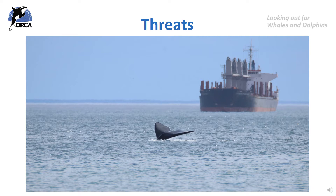Let's take a look at some of those human-made threats and why they are a problem for whales and dolphins. We will be looking at noise pollution, ship strike, bycatch, climate change and captivity. We will then finish by looking at some places where you can see whales and dolphins in the wild here in the UK.